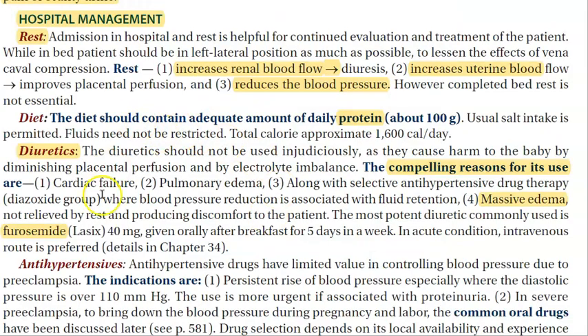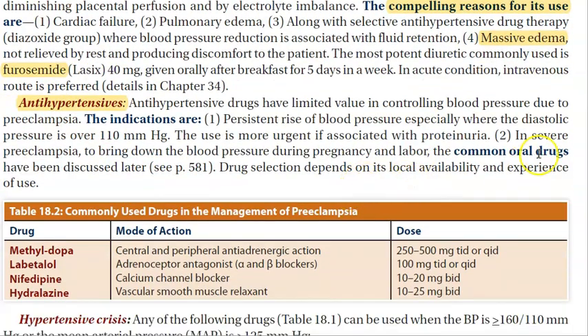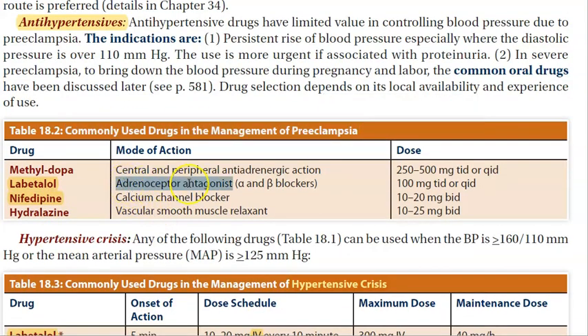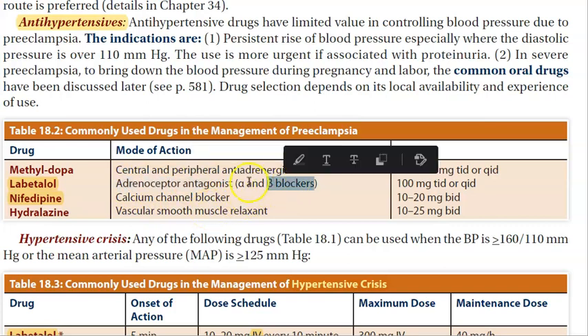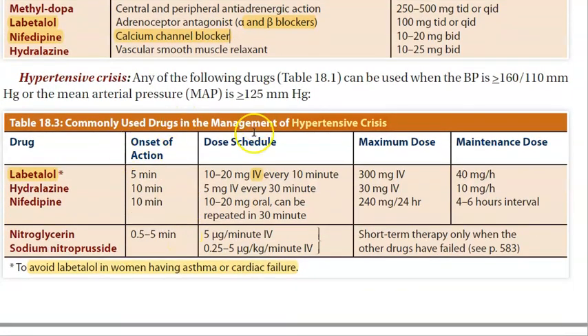Diuretics should only be given if there is massive edema — you can give furosemide; do not give diuretics simply. Anti-hypertensives are standard. The common oral drugs you should know are labetalol and nifedipine — these are the common drugs used in management of pre-eclampsia. Labetalol is an alpha and beta blocker, and nifedipine is a calcium channel blocker.